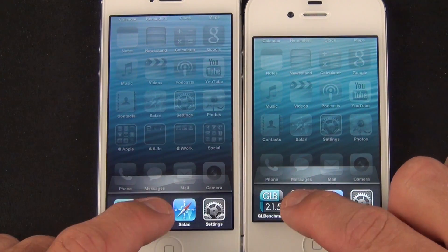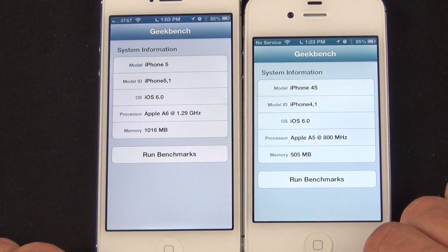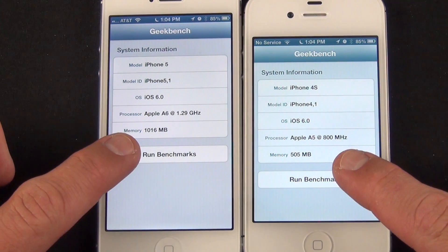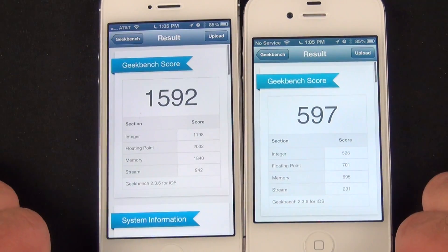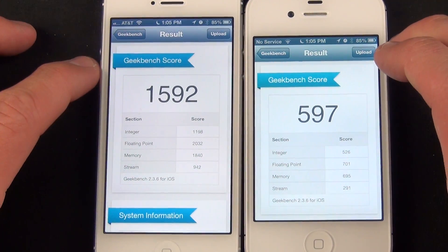For our first benchmark we're checking out Geekbench, which measures overall hardware performance and also reveals system specs Apple doesn't share, such as CPU clock speeds. Since Apple claimed twice the speed and performance, we might expect double the score here — but we're actually seeing triple the score, thanks largely to the added RAM which is also faster RAM than the 4S.